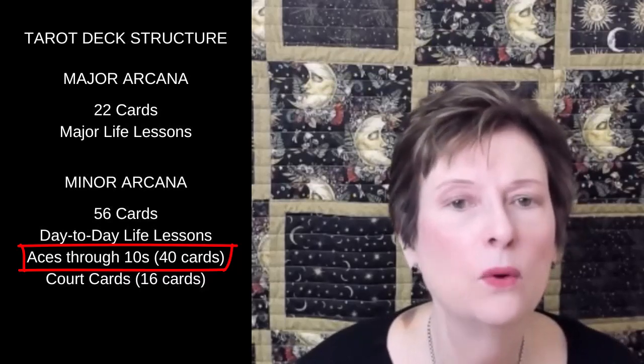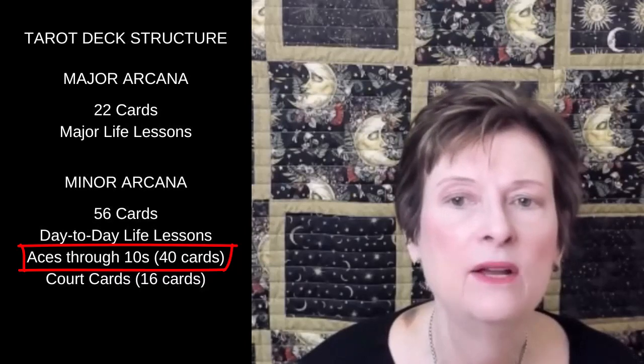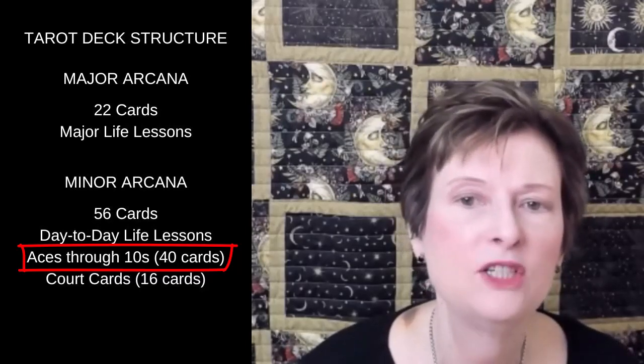Rounding up the minor arcana are the court cards — the pages, knights, queens, and kings — which are the subject of another video called Meet the Court Cards, which I've linked to below.